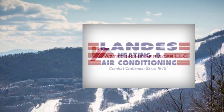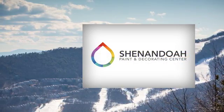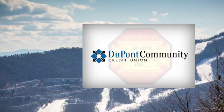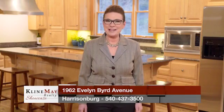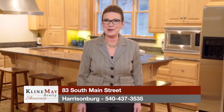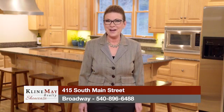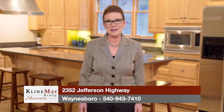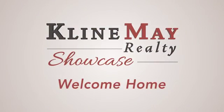The Klein May Realty Showcase brought to you by Aztec Home Services, Landis Heating and Air Conditioning, Shenandoah Paint and Decorating Center, DuPont Community Credit Union, and Hawk Security Systems. For more information about any of the properties you've seen on today's show, stop by our main office on Evelyn Bird Avenue in Harrisonburg, or one of our branch offices — Downtown Harrisonburg, Downtown Broadway, or our Augusta County office in Waynesboro. You can always interact with us on social media or visit KleinMay.com. Thanks for watching our show. We'll see you next week. Welcome home.